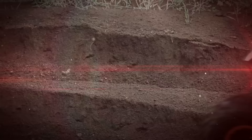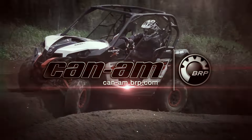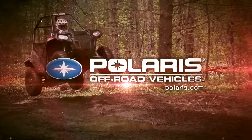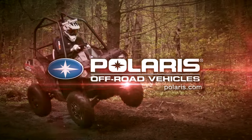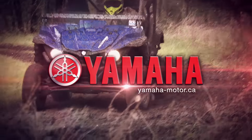Dirt Tracks is sponsored by Can-Am, the ride says it all, Polaris, the world leader in off-road innovation, and by Yamaha Conker Outdoors.